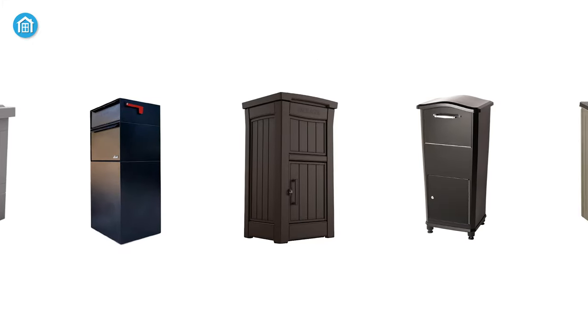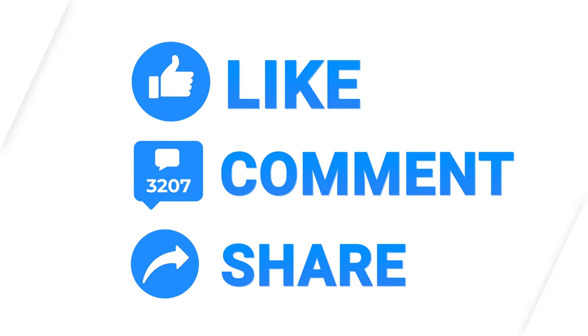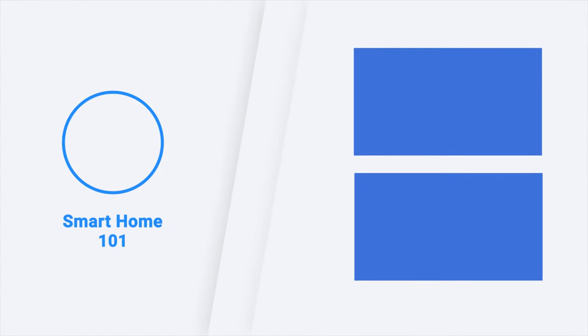Those were the top 5 best parcel drop boxes just for you. Thanks for watching this video. Like, comment, and share with your friends if you found this video helpful. Subscribe to our channel if you want more videos like this on your feed.